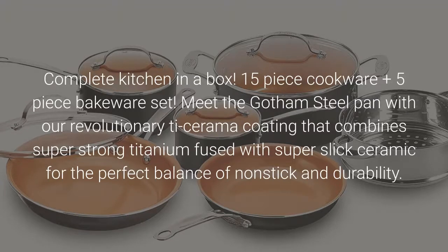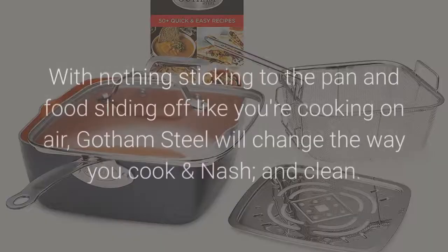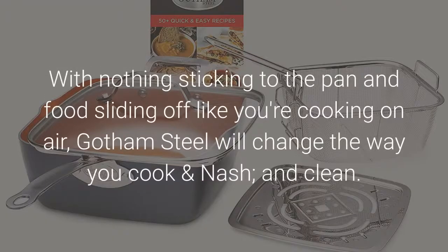Meet the Gotham Steel pan with our revolutionary Ti-ceramic coating that combines super strong titanium fused with super slick ceramic for the perfect balance of non-stick and durability. With nothing sticking to the pan and food sliding off like you're cooking on air, Gotham Steel will change the way you cook and clean.